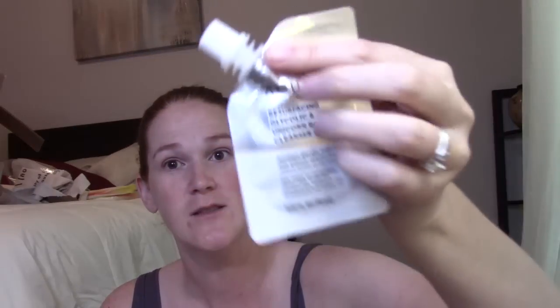Next box is the Allure Beauty Box — I believe it's $15 a month. They always bring a little card. Ironically we have an Acure sample just like in the Target box — this is the resurfacing glycolic and unicorn root cleanser, supposed to resurface and hydrate all skin types. A full size of this is $12.99 for about four fluid ounces — this sample is 0.67 fluid ounces. If you use the code ALLURE25 on acure.com you can get 25% off your order.